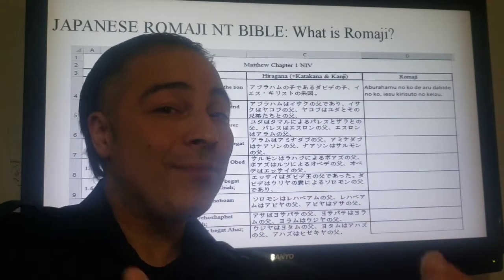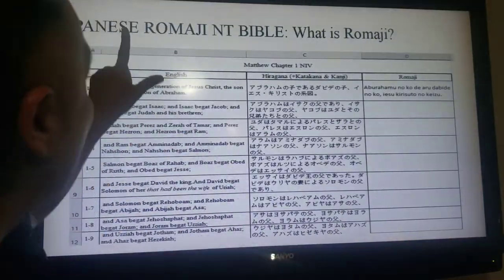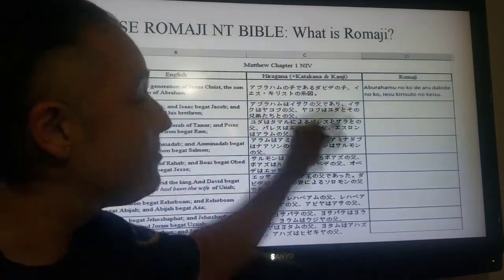Hello, my Kickstarter friends. My name is Eric, and I'm here to tell you about the Japanese Romaji New Testament Bible.